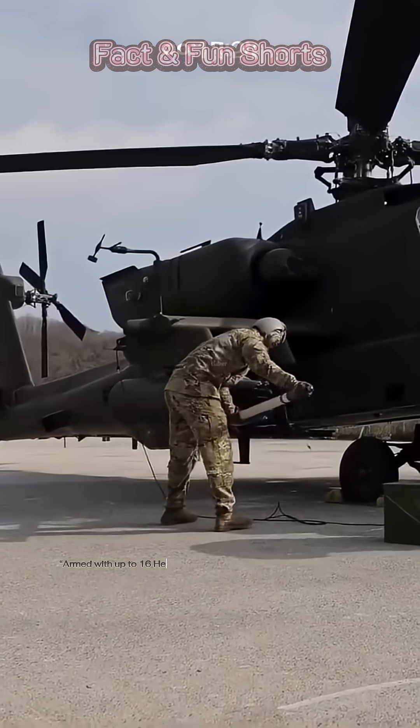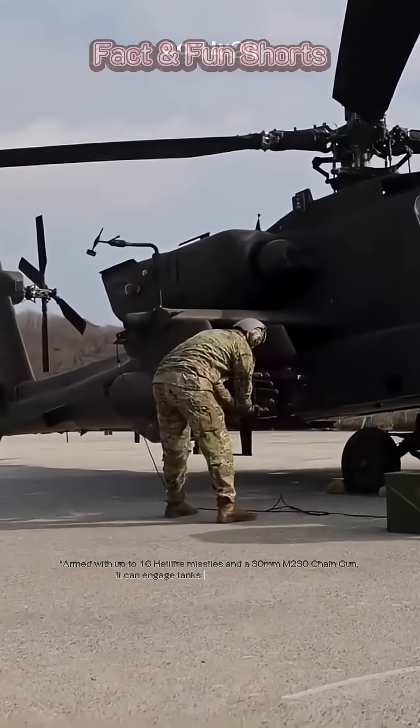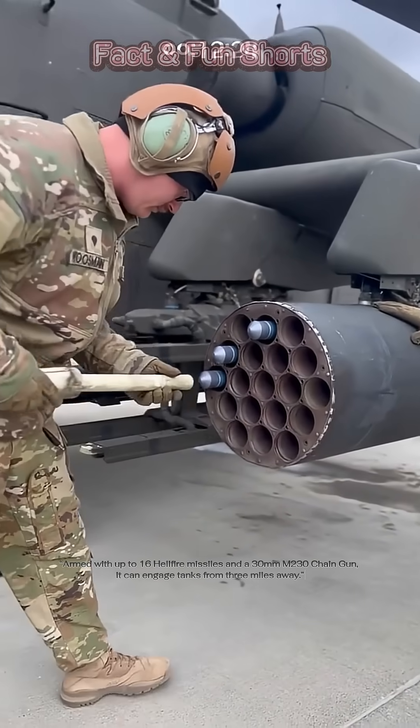Armed with up to 16 Hellfire missiles and a 30mm M230 chain gun, it can engage tanks from 3 miles away.